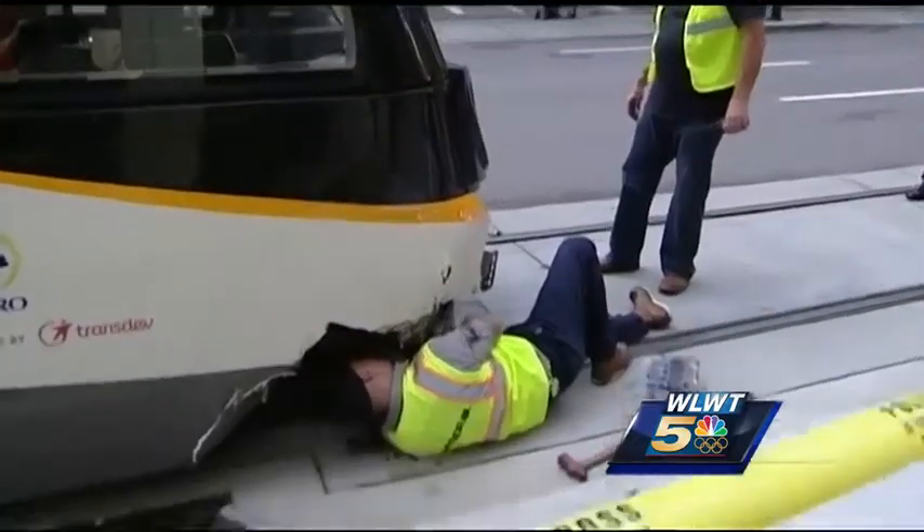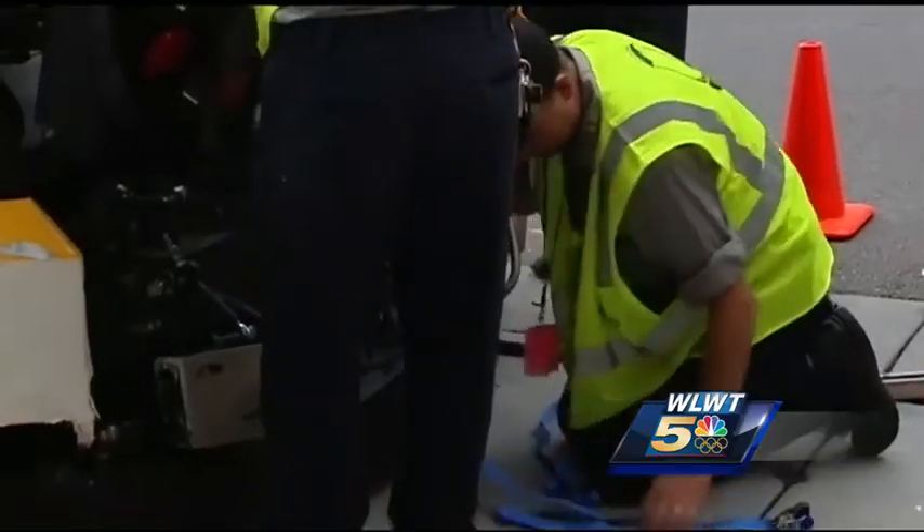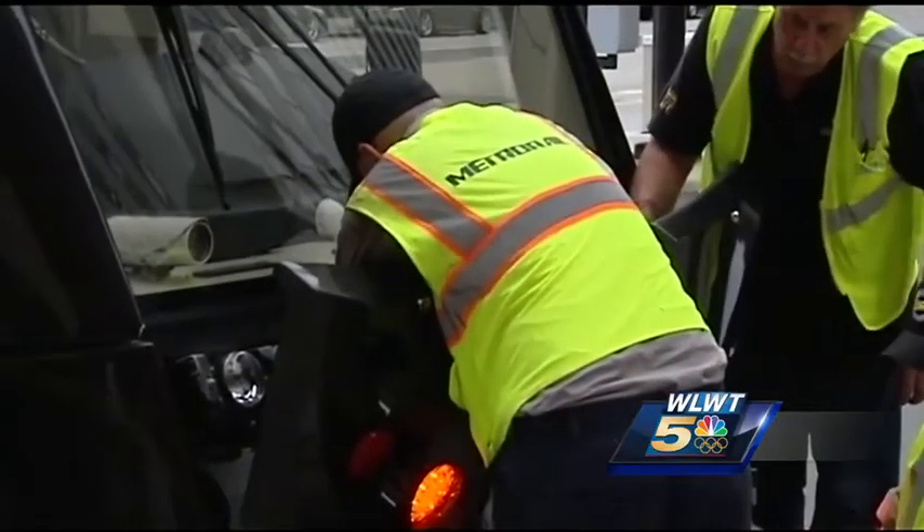The front right side of the streetcar was also damaged and crews worked to repair what they could on site. When it is taken to the shop, they will take a look and make sure that all the safety features of the streetcar are fine. If there are any repairs that have to be done, they'll have to be assessed at that point.